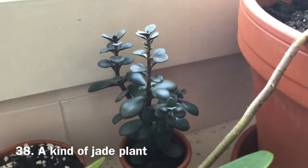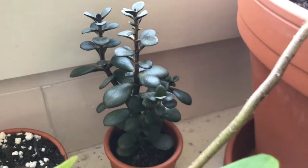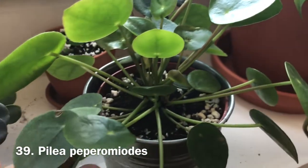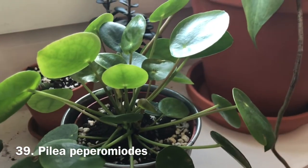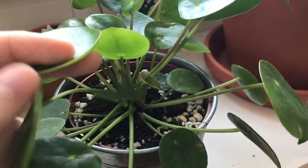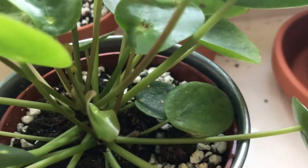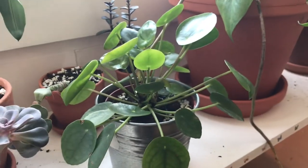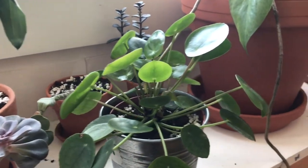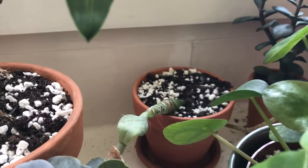Behind the monstera I have a little jade plant — I think it's a jade, I'm not exactly sure. Then I have my pilea peperomioides, or pancake plant as we call them. This one is doing really well, keeps pushing out new growth, and has gotten quite big. It's very easy and I really like it.